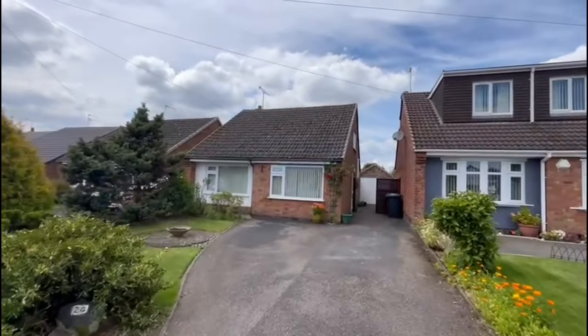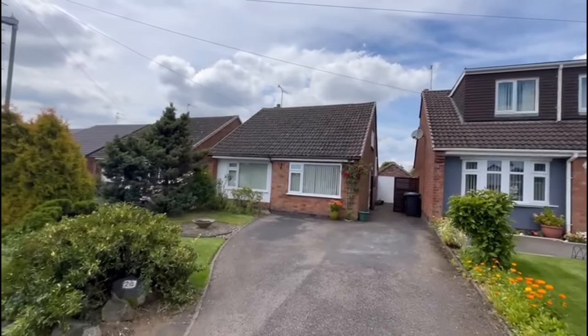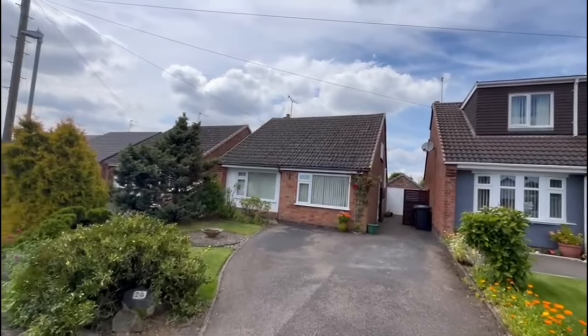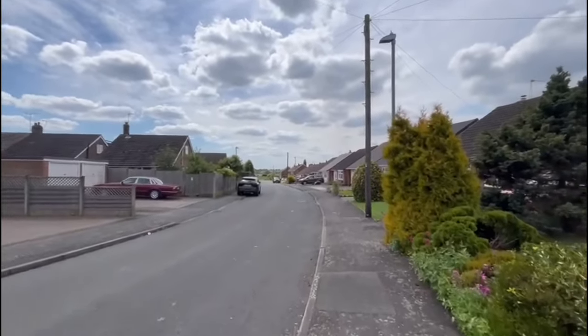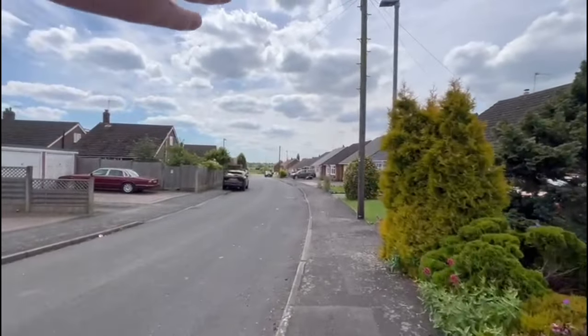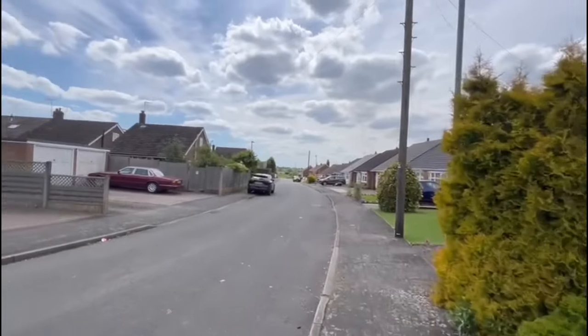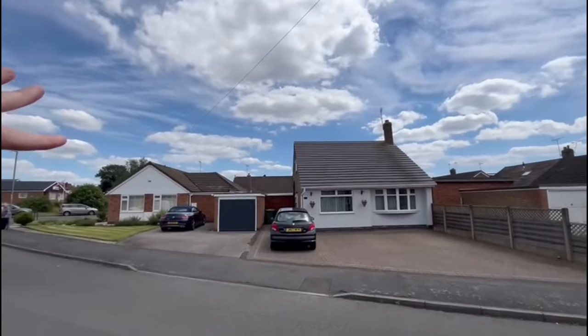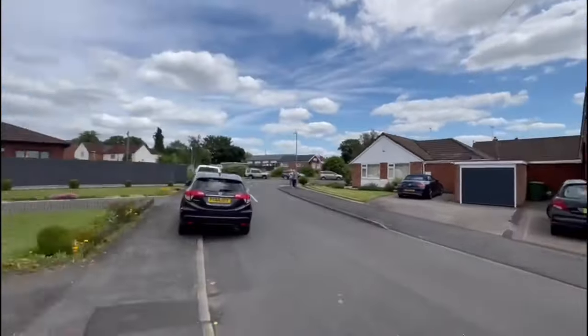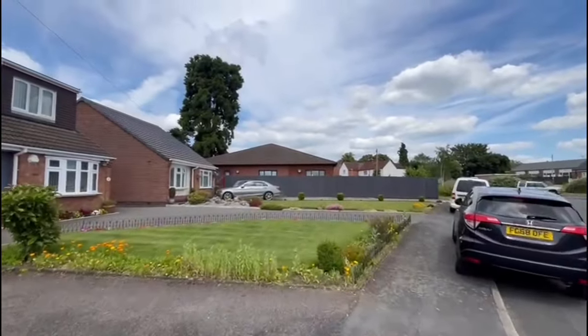24 Villa Close — a two-bedroom detached bungalow in a lovely location. It's a dead end at the bottom with views over the fields, bends around onto Villa Close, all the way around to Villa Crescent, and then you're in the heart of Bulkington Village. Just a short walk up to the shops and what have you.